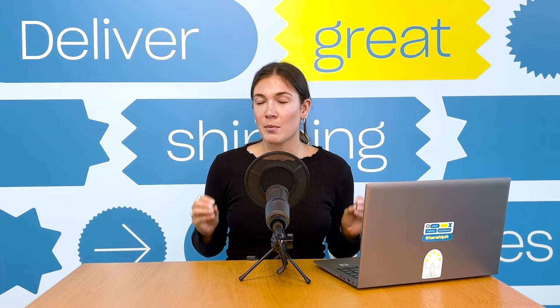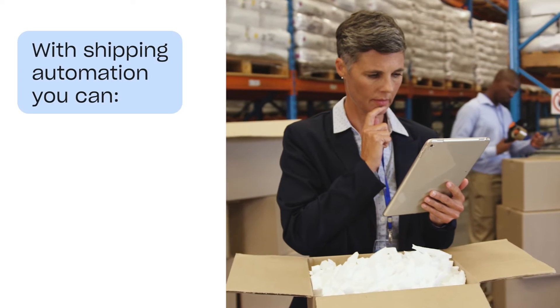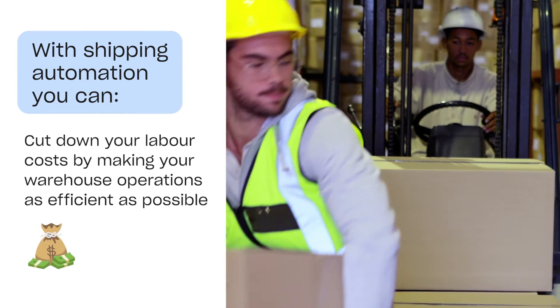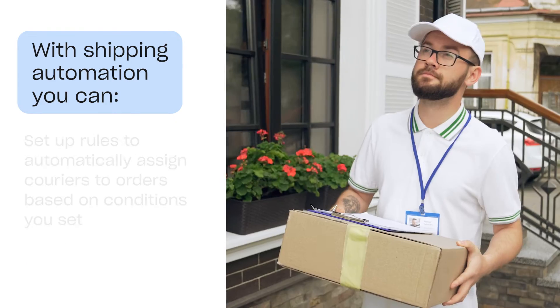Introducing shipping automation can be one of the most effective solutions for these problems. You can reduce your fulfillment time by eliminating repeatable manual tasks, and cut down your labor costs by making your warehouse operations as efficient as possible.